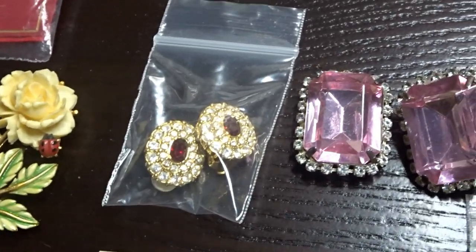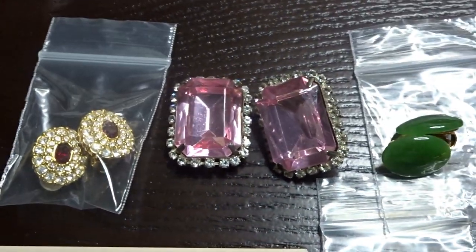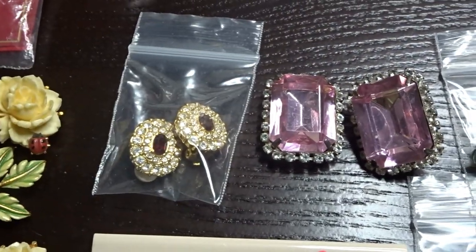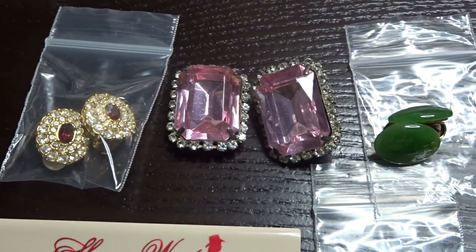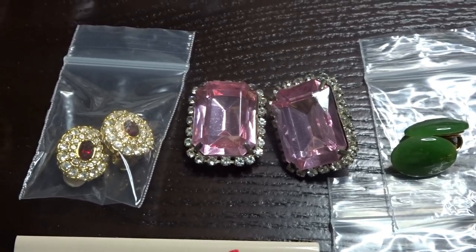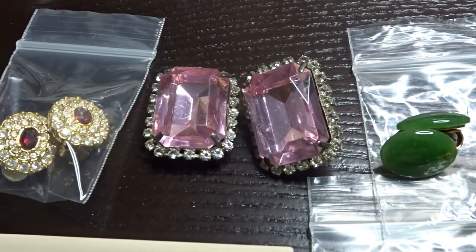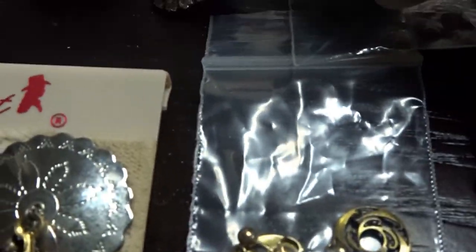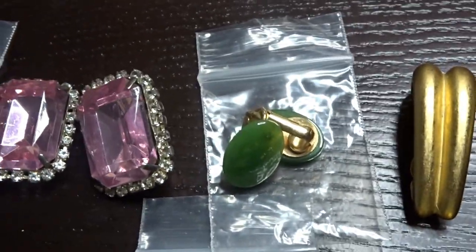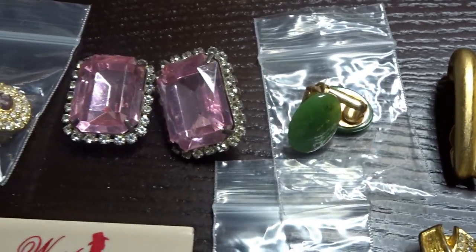Here we have the earring lot. Up at the top those are Swarovski and they are stamped Swarovski - those were 50 cents. These are some pink stone with clear rhinestones on the outer edges - that was part of the lot I got those bracelets from for five bucks, so give or take 25 to 50 cents.